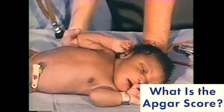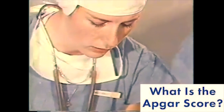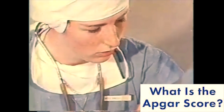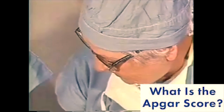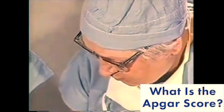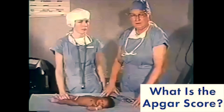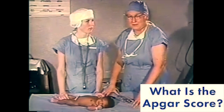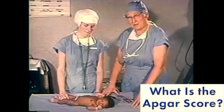Many babies have one point taken off, and the average score — the most important score — is nine in many different hospitals. For a score of two she'd be pink all over: hands, feet, head, trunk, everything. A score of one would be blue hands and feet with the rest of her pink, and a score of zero would be pale blue all over. I think this demonstration shows how easy it is to teach these five points in the scoring system. This young lady is a student nurse who had never heard of the system until this morning, and I think now she has a very good grasp of it.